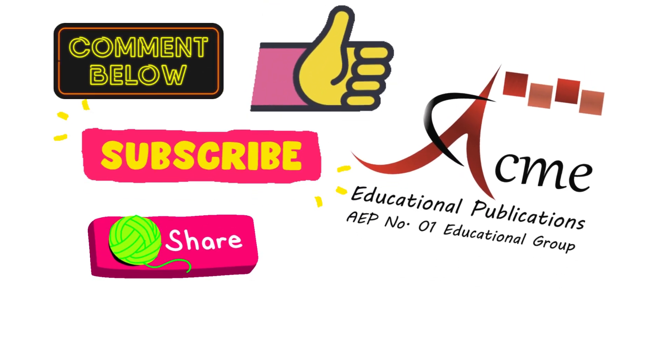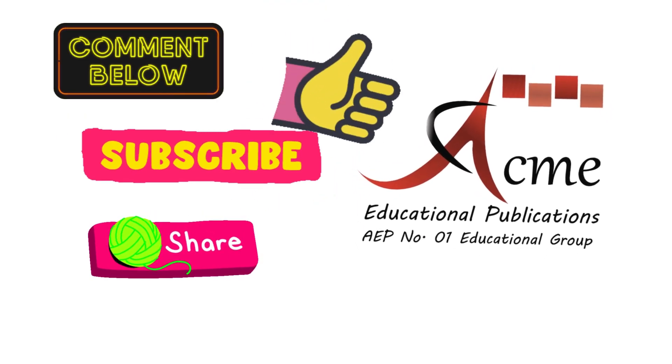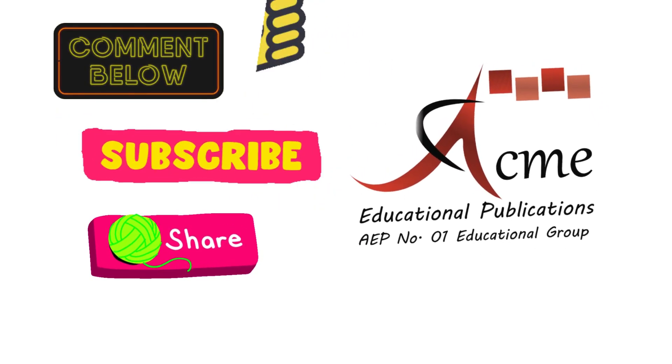Must like, subscribe, Acme Educational Publications, and share this video. Bye-bye.